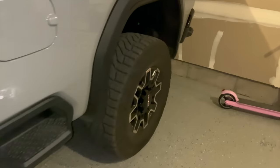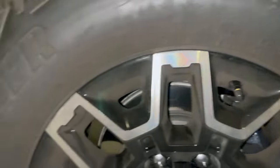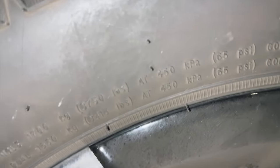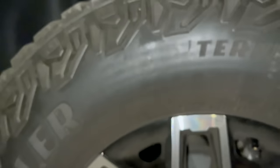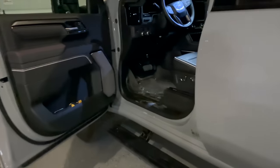As far as the tires go, these tires do have pretty good capacity. Let me see if I can find it for you — it's right there. The tire capacity is 3,750 pounds at 65 PSI cold. Let's go ahead and get down the road so you guys can see how well it tows.